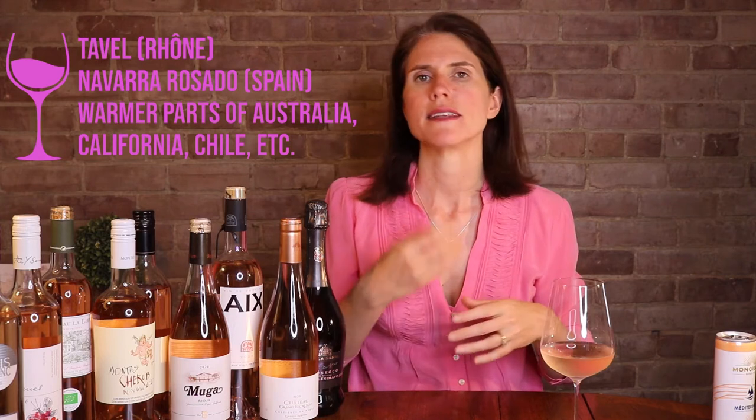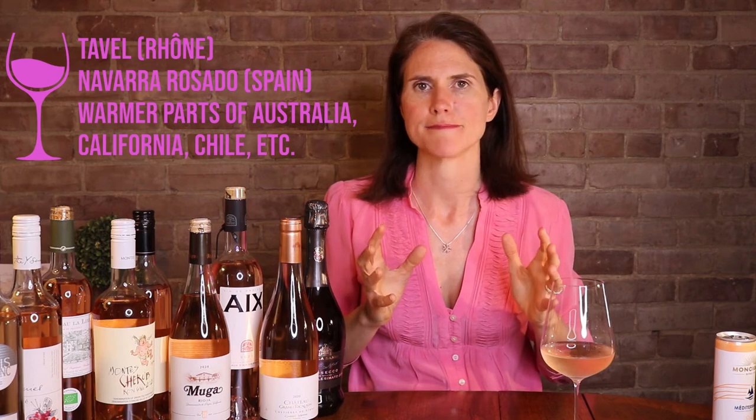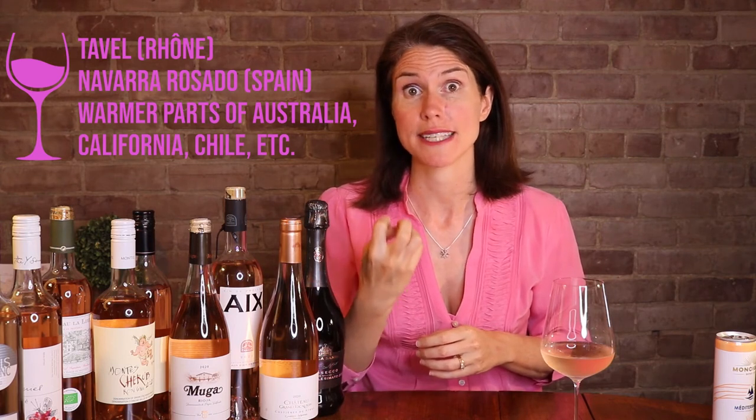Next we have another medium-bodied category, but with more overt fruit, dry to slightly off-dry and much more rounded on the palate. I'm thinking places like Tavel in the Rhône Valley, Navarra or Rioja in Spain, warmer parts of California or Australia. These can be tricky to spot because they can range in color from quite pale to a deep raspberry shade like you could find on a Tavel. These dry, fruity, rounded rosés work really well with mildly spiced dishes — fish tacos, fajitas, ceviche — and also with savory-sweet combinations like a meat with a fruit sauce or a salad with a raspberry vinaigrette.